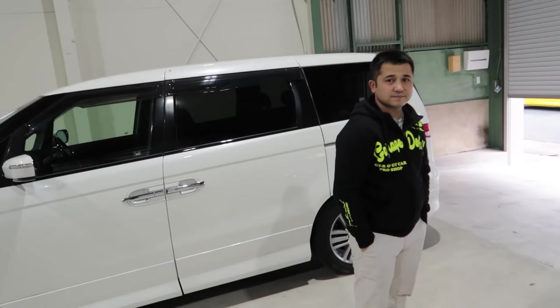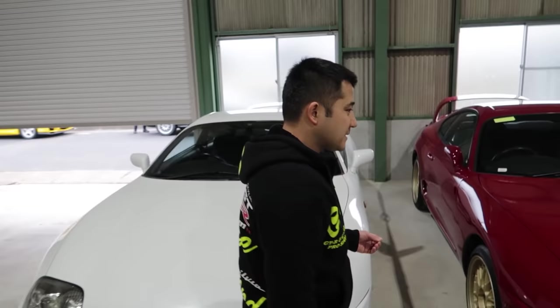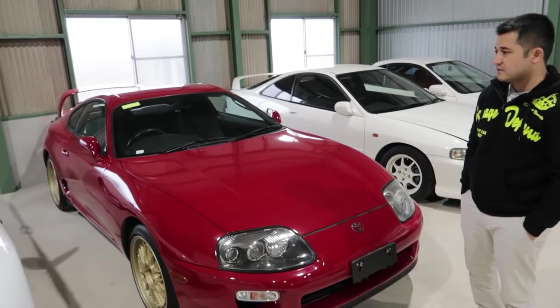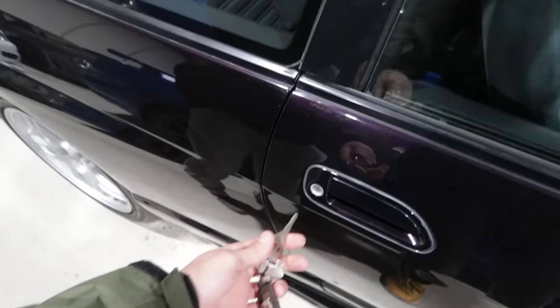It's crazy how much prices have skyrocketed. In the US, Supras were limited in numbers but there were so many people wanting them. A lot of people think dealers are jacking up the price, but it's supply and demand — we have to buy these at auction too. Even at auction, prices reflect the market. What really drove up the price was the Supra meme — all of a sudden everyone wanted one.